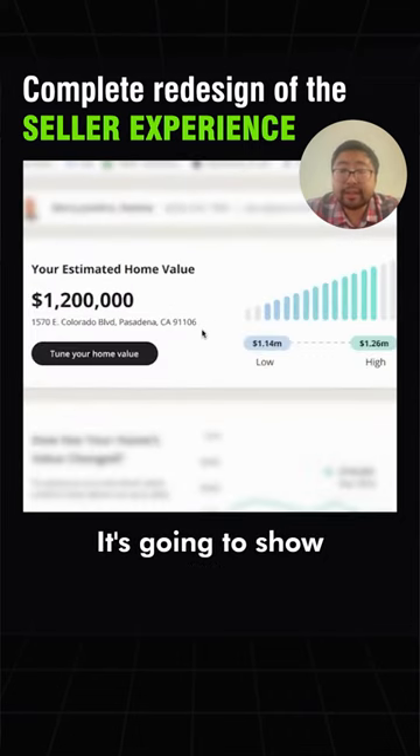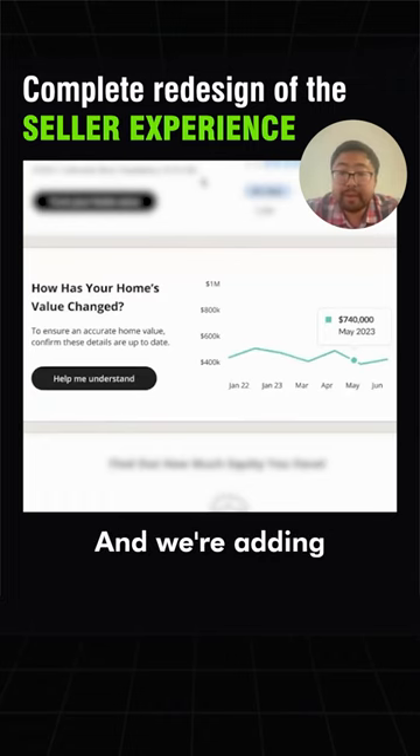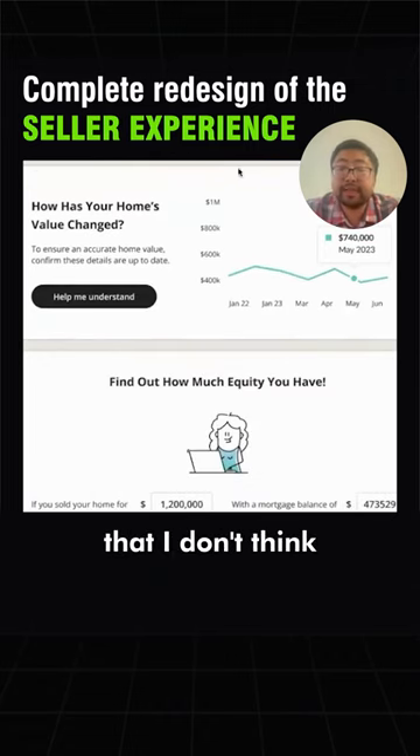We're going to provide an AVM — it's going to show an estimated home value as an absolute number and then a low and a high. We're going to show all their home value market trends, how much equity they have in the home. And we're adding a lot of unique features to this seller experience that I don't think any other platform has, because they don't have the data.